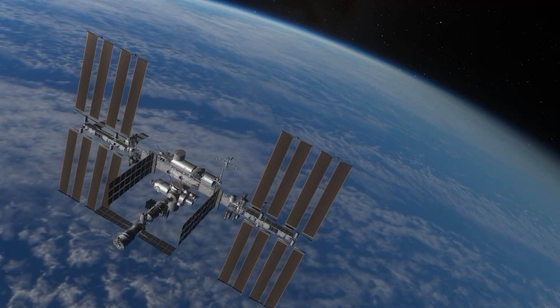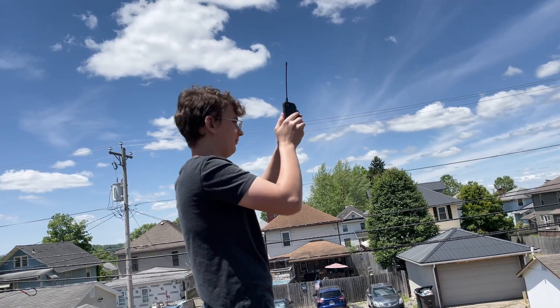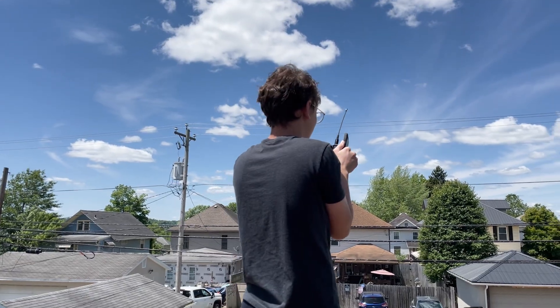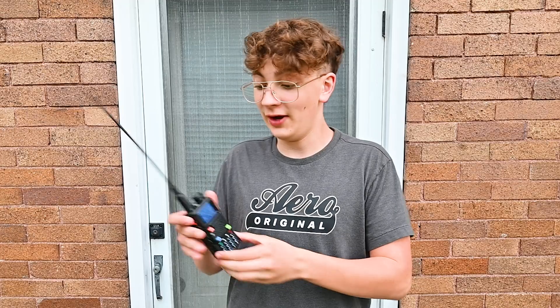By far the coolest thing you can do with one of these blue-flang radios is download images from satellites as they fly over — like actual images these satellites took as they flew over your house. I tried this and the quality wasn't the best, but you were actually able to see the Great Lakes and Florida. The fact that I did it with a $15 radio is pretty crazy.